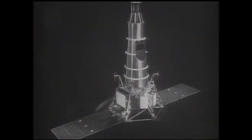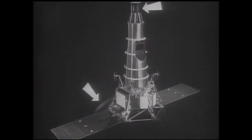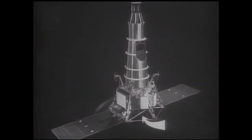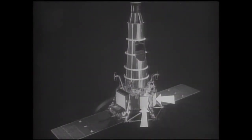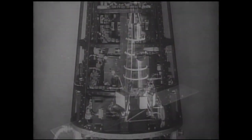The Ranger Block III spacecraft included solar panels, an omni and high-gain antenna, mid-course motor, electronics, batteries, and the television subsystem. The TV subsystem contained six cameras.